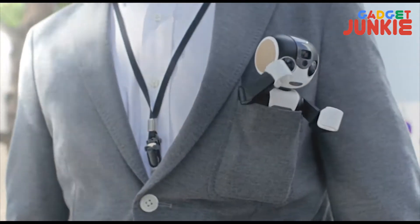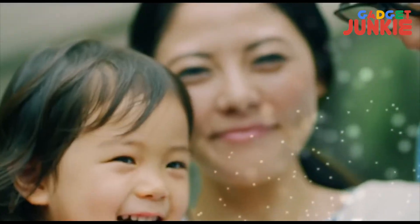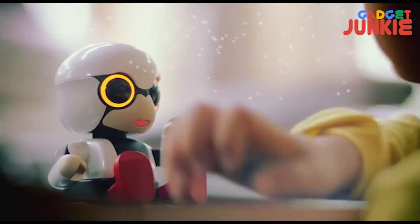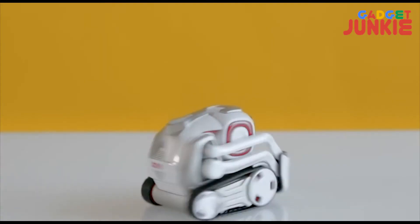Everyone in the world is trying to charm the kids, making the cutest and smartest robots. They are so good looking and cute that everybody is buying them, even kids who are 30 years old. In this episode, we will see the 5 cutest robots which you can buy.